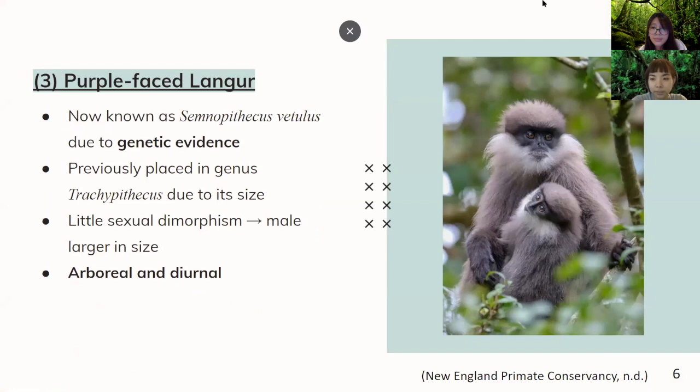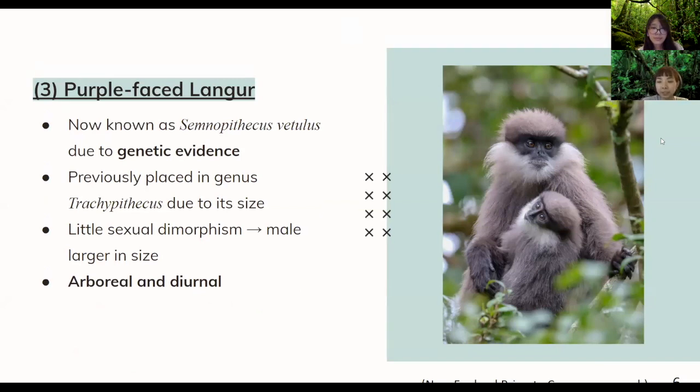The next species we'll be talking about in detail is the purple-faced langur. As you can see in the morphology, it has a white patch under its chin and a brownish fur. Other colors exist also, but mostly it's brown. Previously it was placed in the wrong genus due to its size, but due to genetic evidence it is now placed in the Semnopithecus genus. There is little sexual dimorphism — the male is larger in size — and it is arboreal, meaning it's on canopies most of the time, and diurnal.